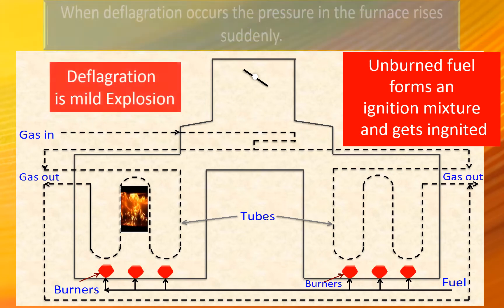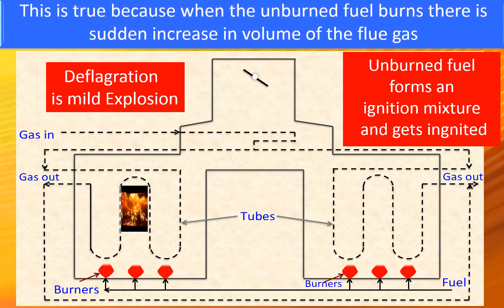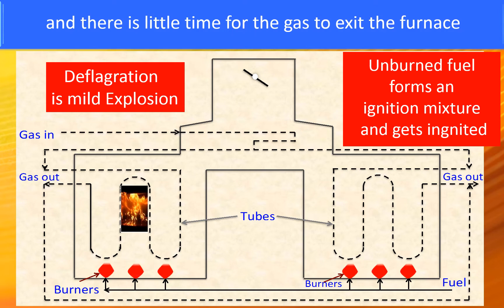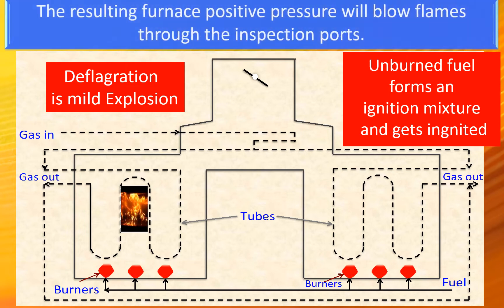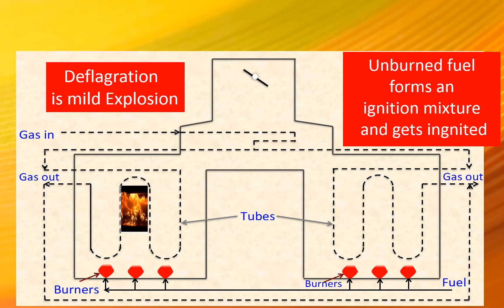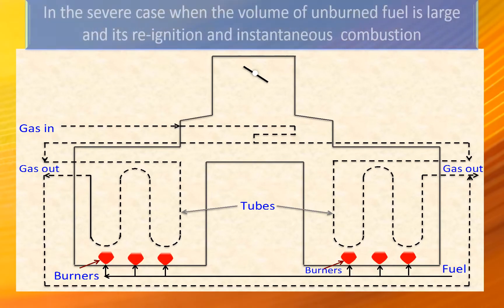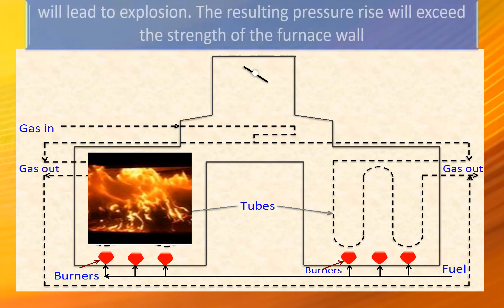When deflagration occurs, the pressure in the furnace rises suddenly because when the unburnt fuel burns, there is a sudden increase in volume of the flue gas and there is little time for the gas to exit the furnace. The deflagration is a mild explosion. The resulting furnace positive pressure will blow flames through the inspection port, and anyone standing in the vicinity will get injured.